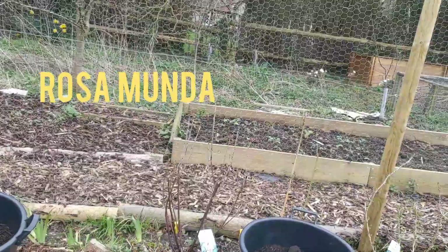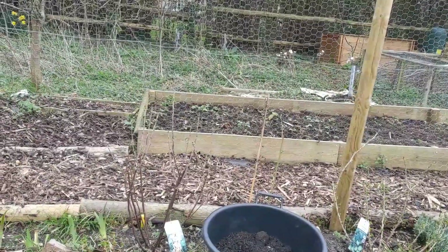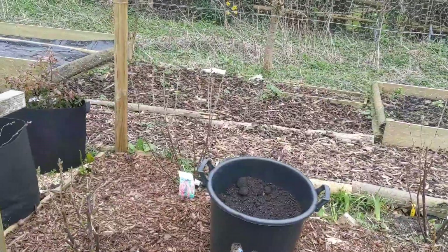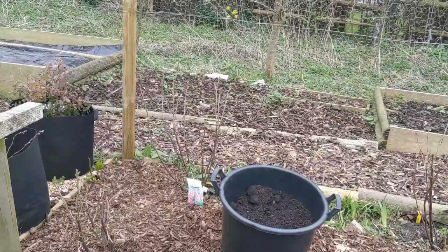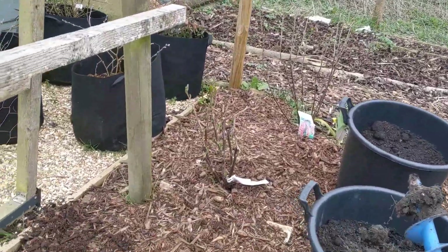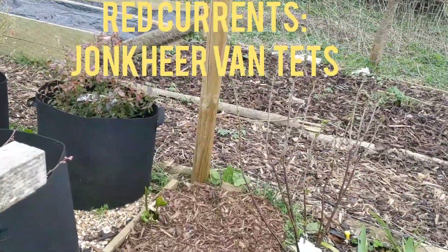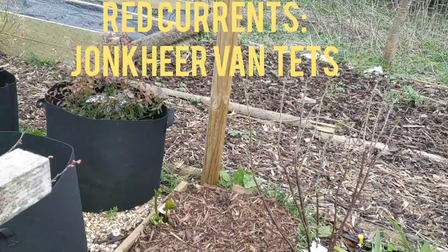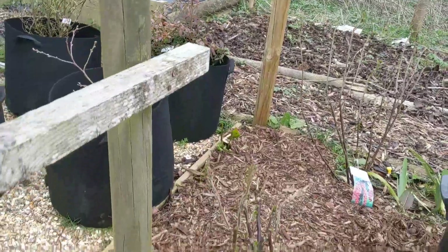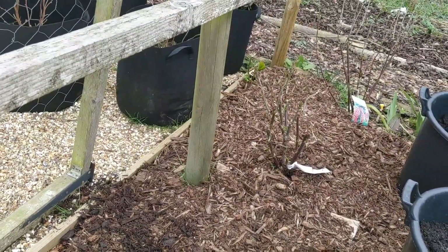Next to it is Rosamunda, which I rescued from my hedge. Between the rows of soft fruit, I'm using the space for first early potatoes in buckets. And here I've got a couple of red currants called Jonker van Tetz — one is from the garden centre and one is via mail order.